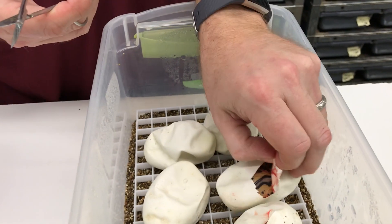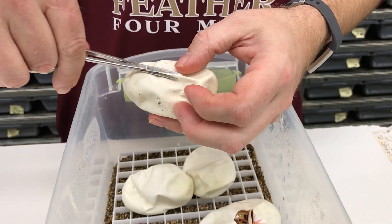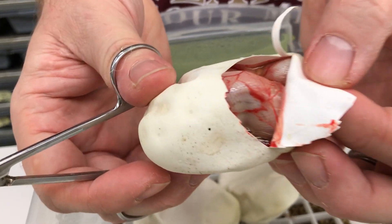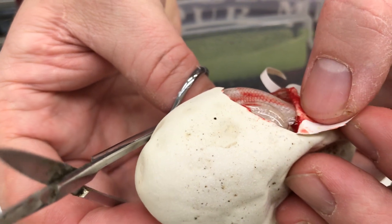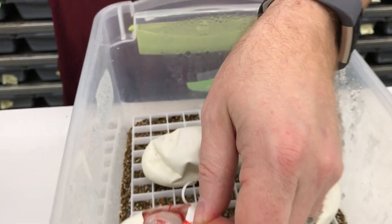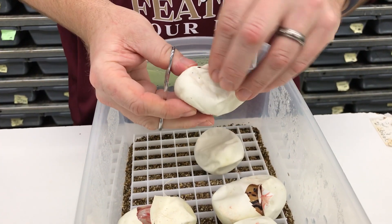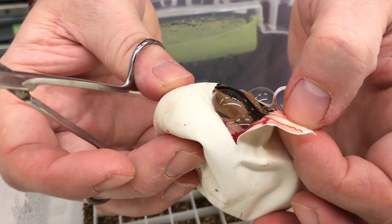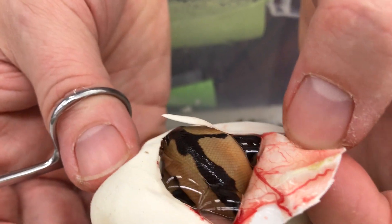That would be a Pastel Leopard Clown — believe it or not, that's actually the first one of those I've ever produced. Then — whoa, what in the heck is that? I think that's probably a Pastel Bamboo Clown. Must have nicked one of those veins in there — that doesn't hurt the snake, that's just attached to the yolk. Looks like another Leopard Clown.